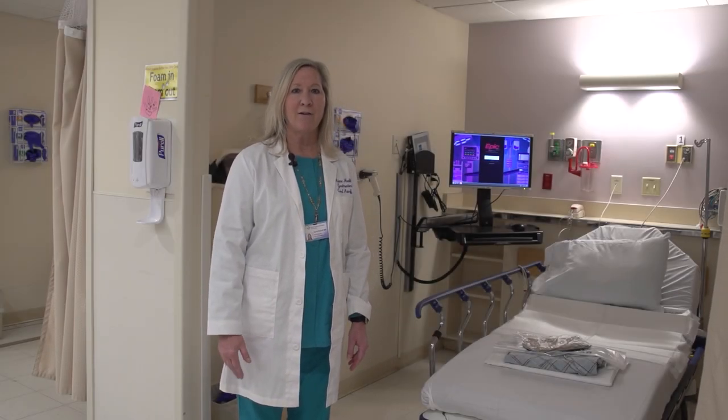Hi, my name is Dr. Carol Petroff. I am the Chief of Gastroenterology here at St. Francis Hospital, and I would like to show you a little bit about what is involved when you come here for your colonoscopy.